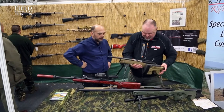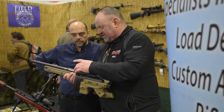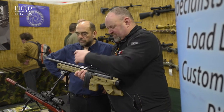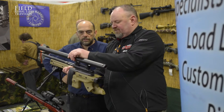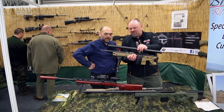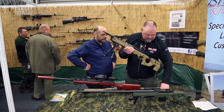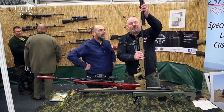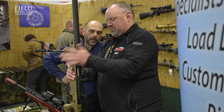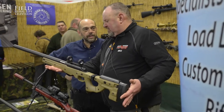So we actually came up with this little baby. This is based on the Accuracy International folding chassis. It's a 16 and a half inch .308 barrel which fits a full-length suppressor. The whole thing packs into a duffel bag, just under 30 inches long.